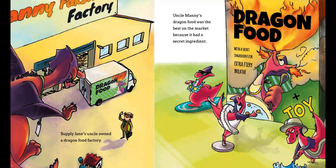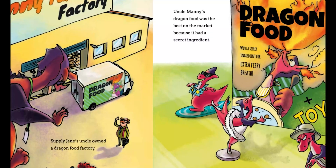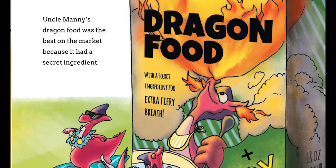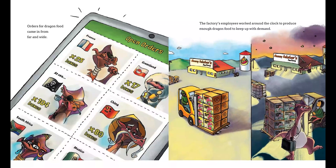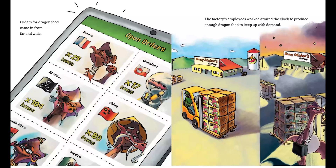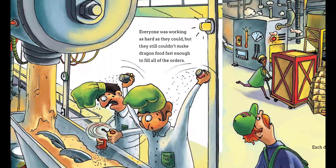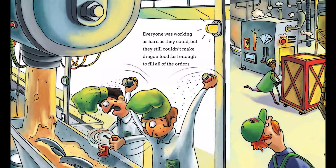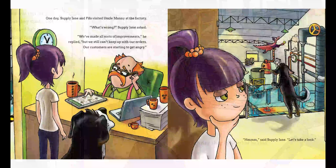Supply Jane's uncle owned a dragon food factory. Uncle Manny's dragon food was the best on the market because it had a secret ingredient — dragon food with a secret ingredient for extra fiery breath, plus a toy. Orders for dragon food came in from far and wide. The factory's employees worked around the clock to produce enough dragon food to keep up with demand. Everyone was working as hard as they could, but they still couldn't make the dragon food fast enough to fill all the orders. Each day they fell further behind.